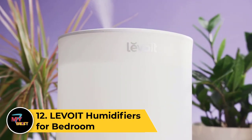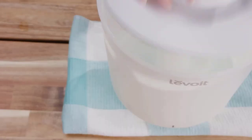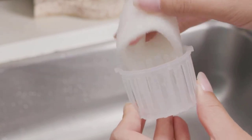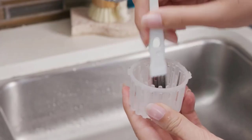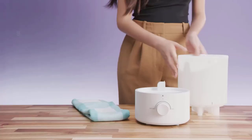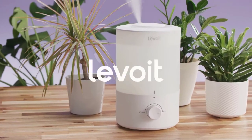Number 12: LEVOIT Humidifiers for Bedroom. LEVOIT humidifiers for the bedroom provide optimal moisture levels, promoting comfort and well-being. With ultrasonic technology, they deliver whisper-quiet operation, ensuring a peaceful sleep environment. These humidifiers feature adjustable mist levels, allowing customization based on personal preferences. The sleek and compact design complements bedroom aesthetics, while the large water tank capacity ensures extended use without frequent refills. Some models offer essential oil compatibility for a soothing aroma, and with auto-shutoff and easy-to-clean designs, LEVOIT humidifiers enhance air quality, combating dry skin and congestion for a more restful night's sleep.